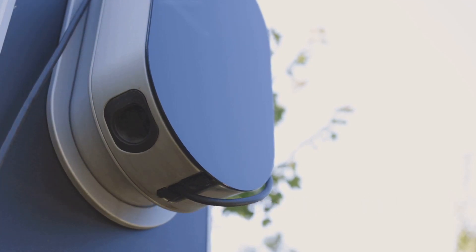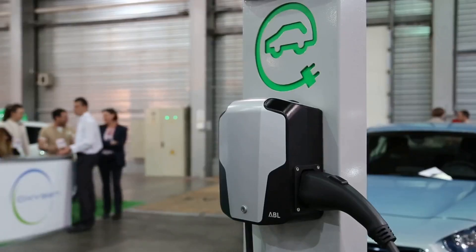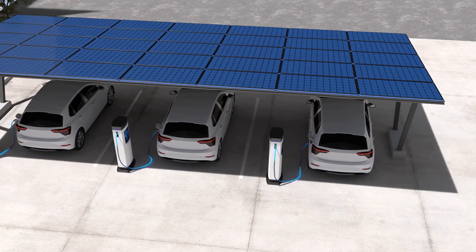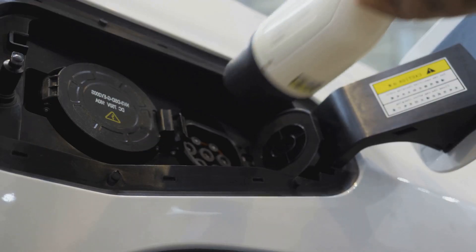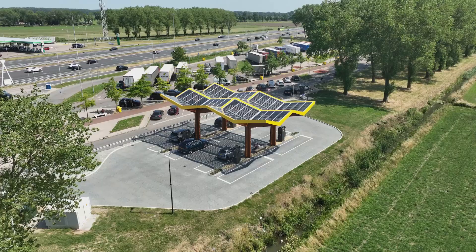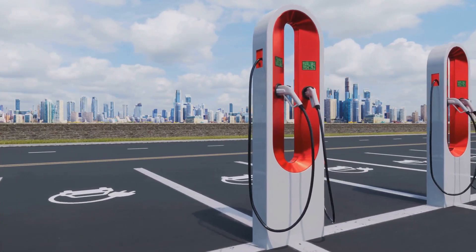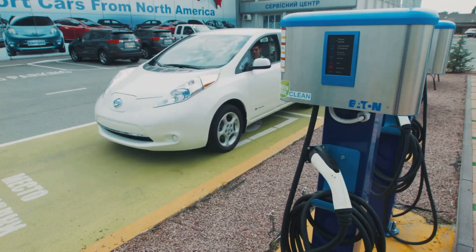Wireless EV charging isn't a one-size-fits-all technology. It comes in various forms, each with its own advantages. Static charging involves parking over a stationary pad, ideal for home garages and parking lots. Dynamic charging allows EVs to charge while driving, eliminating range anxiety. Semi-dynamic charging offers a middle ground, with pads at traffic lights or bus stops providing short bursts of charge.